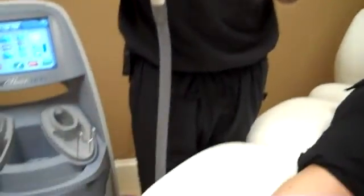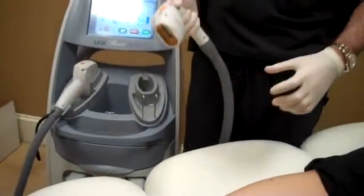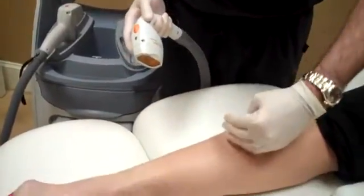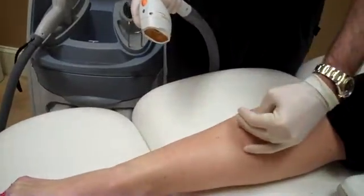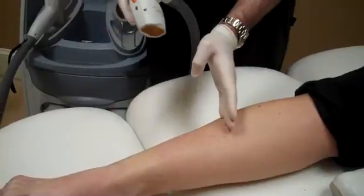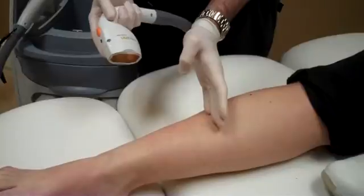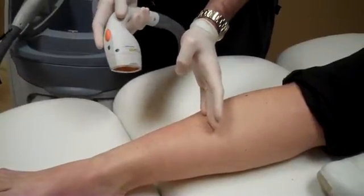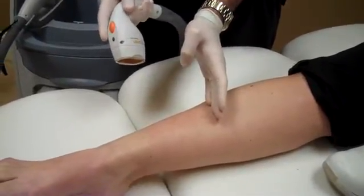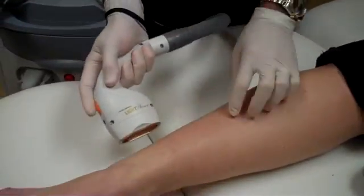So we've got the patient shaved here, and we're going to do a small section of her legs to show how easy this is to get through and how quick it is. Just to give you an idea, for this area of the leg, we're going to go from the ankle to about right here, and we'll finish off the rest of her leg after this video is shot. From here to here, it would take me about 10 or 15 minutes to do circumferentially around the leg with the other device, and you're going to see how quickly we can have this done.